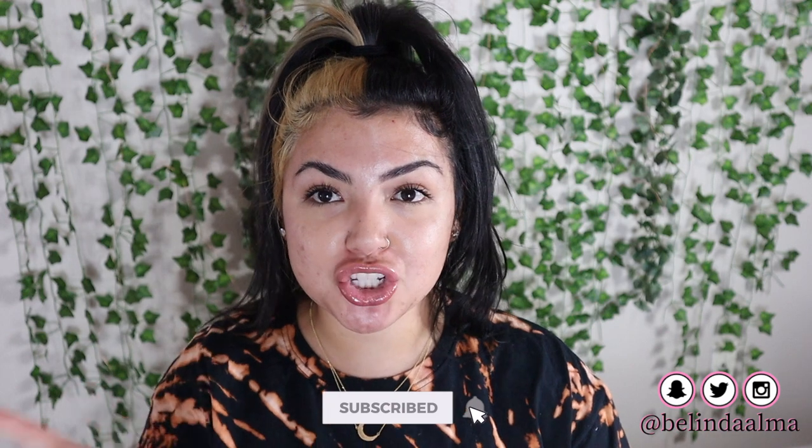What is up you guys and welcome back to my channel. Before we get started, don't forget to subscribe and hit the bell notification so you get notified every single time I post a video. So today's video is going to be an unboxing type of video — I'm going to talk about some items, and if you're going to purchase any of these items, don't forget to use my code.